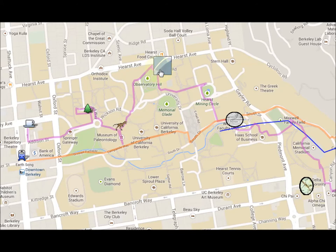Then we're going to walk up to the Earth and Planetary Science building, and by the Hurst Mining Circle there's been some earthquake retrofit that we'll look at.